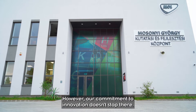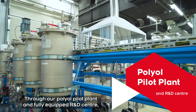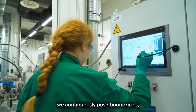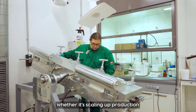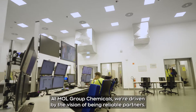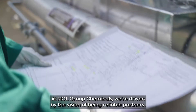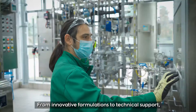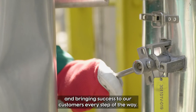Our commitment to innovation doesn't stop there. Through our polyol pilot plant and fully equipped R&D center, we continuously push boundaries — whether it's scaling up production or pioneering new formulations and technologies. At MOL Group Chemicals, we're driven by the vision to be reliable partners, from innovative formulations to technical support.